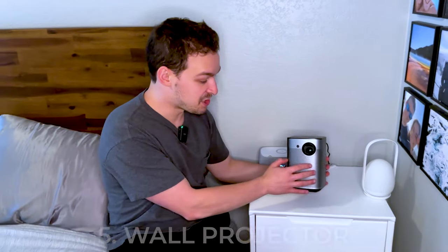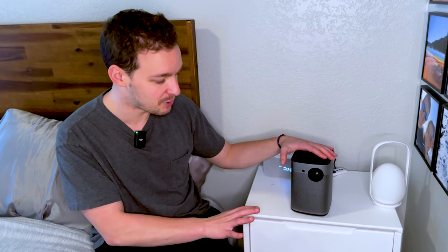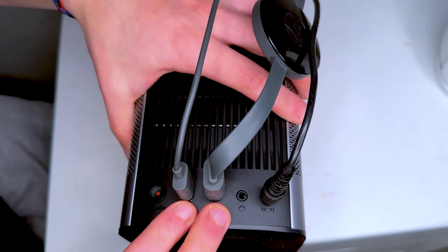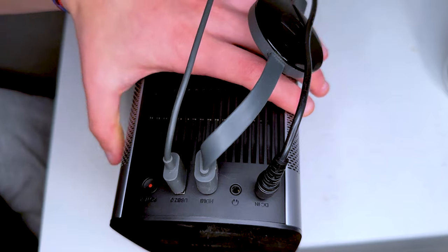Next up, we have this projector right here. We've tried projectors of all different price points, and honestly this is the best one we've found — it has so many awesome features. We watch TV on it every single night in our bedroom, just on the wall. On the back there are all the ports: the power cord, and we plug in a Chromecast so we can Chromecast anything to the projector. There's also just the power button on the back, and it comes with a remote that allows you to control the projector.